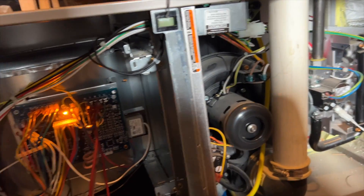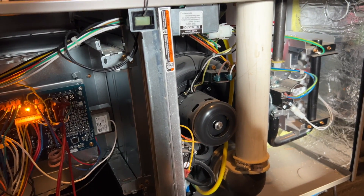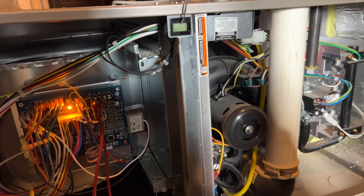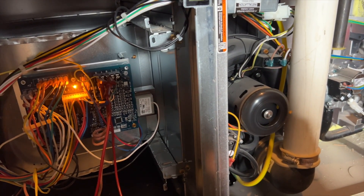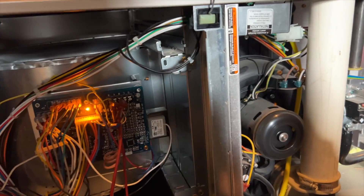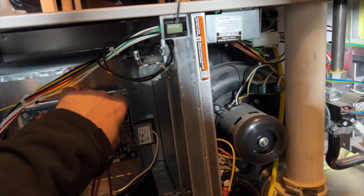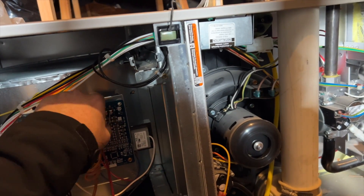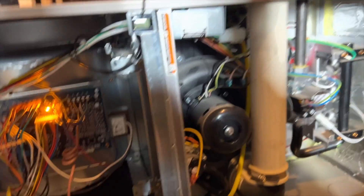The furnace works, but the thermostat's not coming back on. It's possible the battery may have just died or maybe the thermostat's no good — only time will tell. We're going to let it charge for a while and hopefully it just kicks back on. The furnace itself seems to be fine, so go ahead and close this back up and see if that thermostat kicks on at some point.